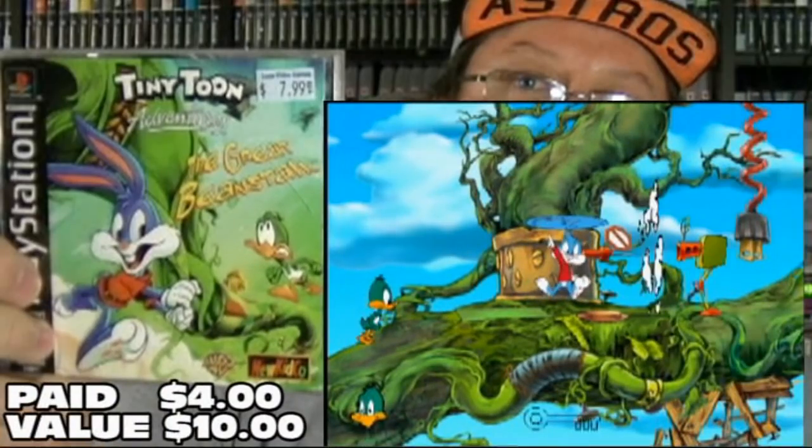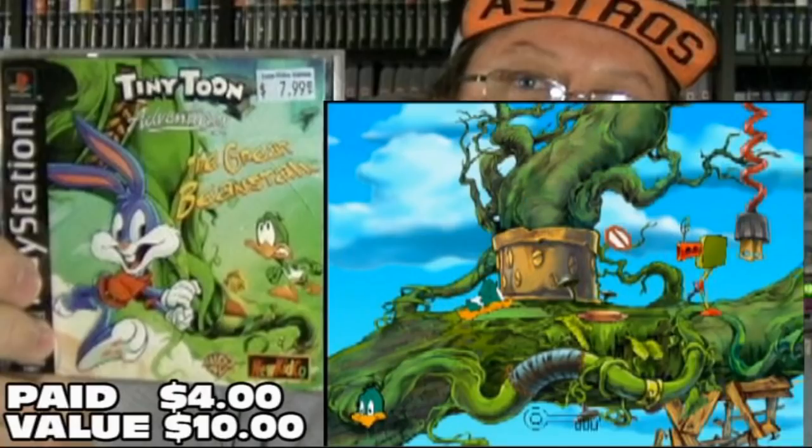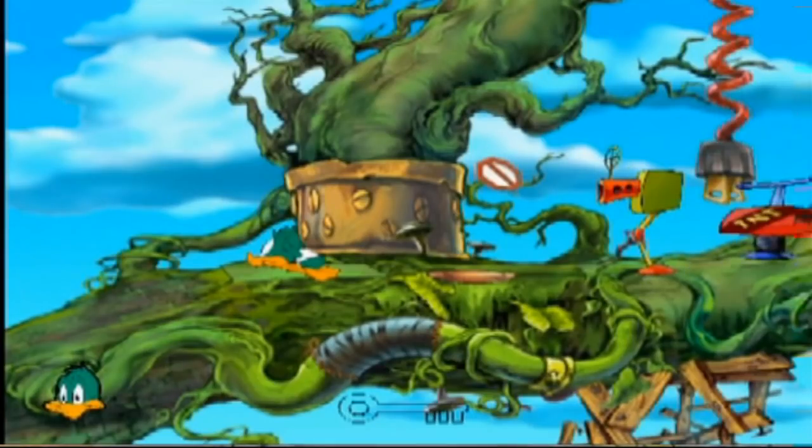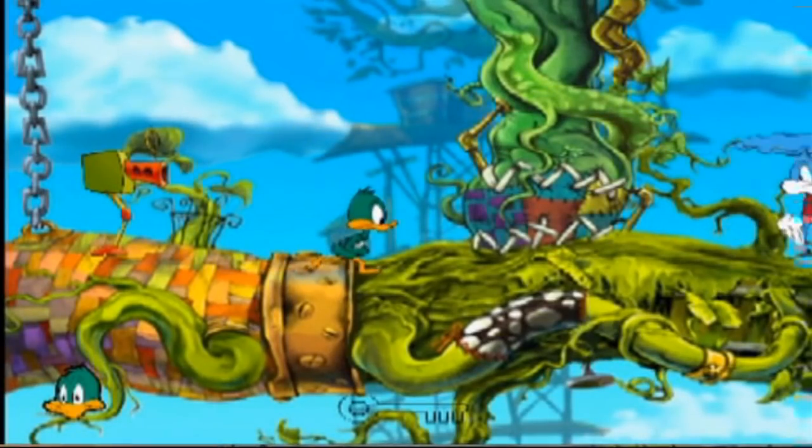I ended up hitting up the other local Luna's to take advantage of the buy one get one free PlayStation 1 deal. I picked up two more games there. The first one, for $7.99, is Tiny Toon Adventures: The Great Beanstalk — actually worth at least $10, so not bad. Couldn't pass on it. Didn't have it, now I do.